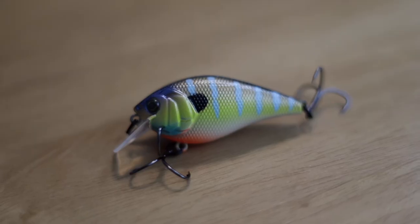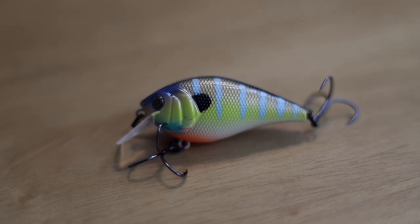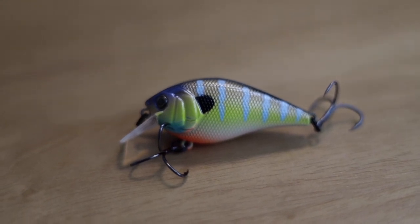As the spawn comes around, I've started using bluegill-colored square bills close to the spawn. You can mimic those fish chasing bluegills off the beds and catch fish doing that. It's not as effective once fish are really focused on spawning — they kind of stop hitting moving baits for a while. Then in the post-spawn, you're going to have shad spawn fish and bluegill bed chasing fish, so your shad and bluegill patterns will come back. Fall is also an excellent time to throw shad pattern square bill crankbaits as fish get shallow and want to feed.